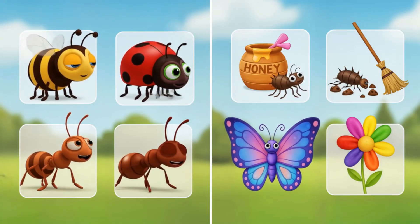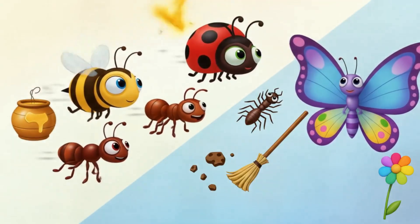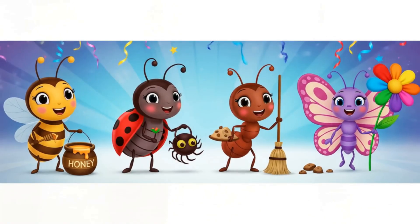Now it's time to play a fun matching game. Can you help match each insect to what they do? The bee makes honey, the ladybug eats garden pests, the ant carries food and cleans, and the butterfly sips nectar and pollinates. Point to the bee when you see it.